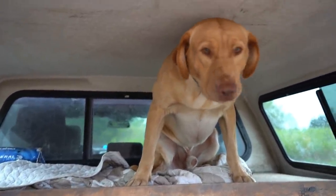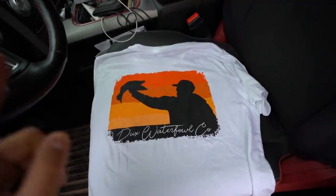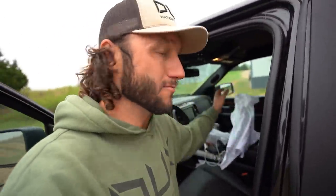Fred's ready to go see the new duck lease. Before we get on the road, check out the new swag from Ducks Waterfowl — this is the May Ducks t-shirt of the month. The Ducks t-shirt of the month only costs $14.99 a month; you get it delivered to your mailbox every single month. If you want to subscribe, I'll link it down in the description below.